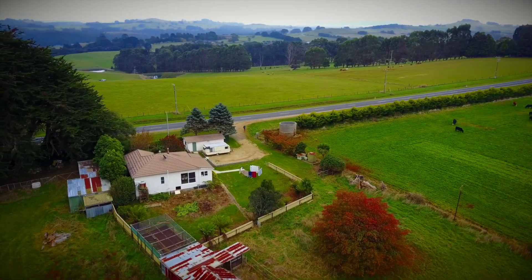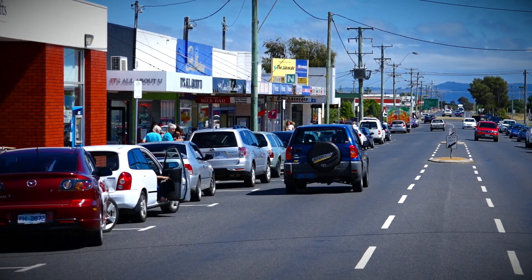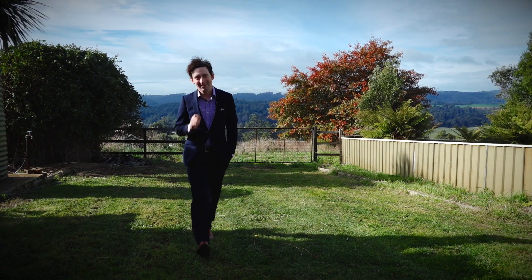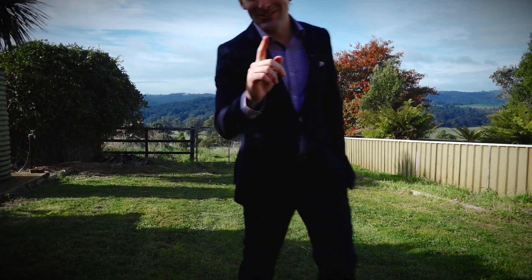With no immediate neighbours, it's only minutes down to the township of Somerset where you have everything that you need. This peaceful country lifestyle is calling you.